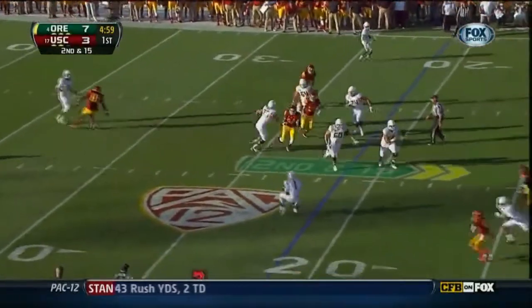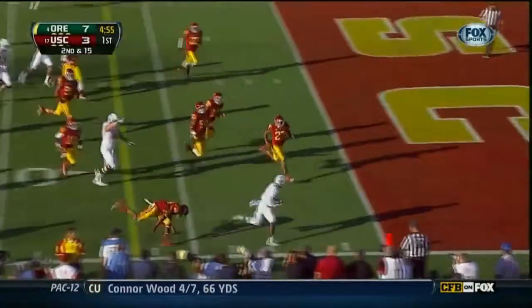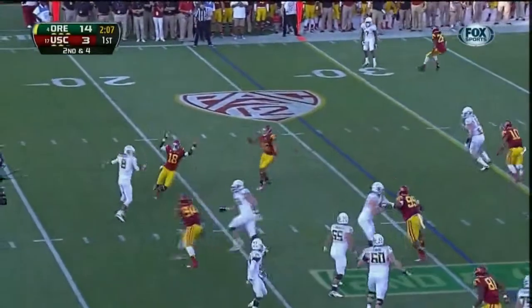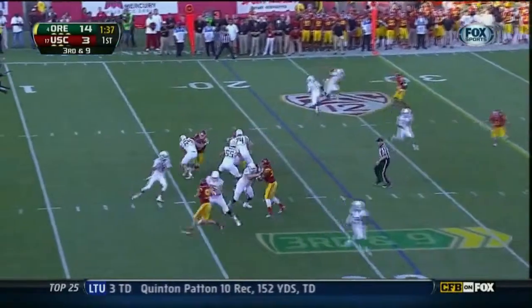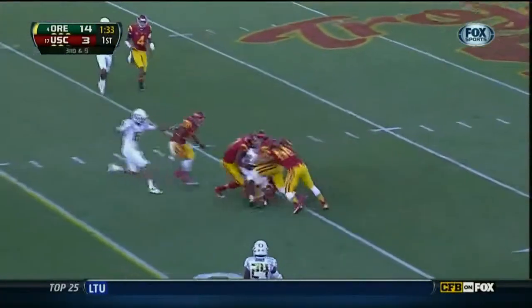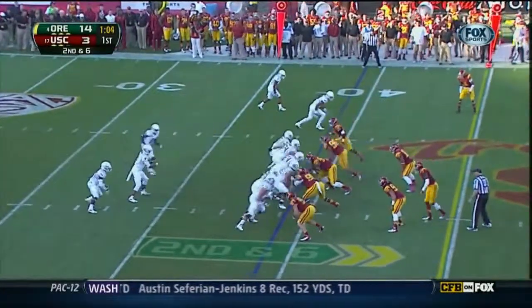Second and 15 and they dump it off to Huff — Josh Huff. Touchdown! He's going to be held. Mariota in trouble and they sack him — second sack. Third down and nine, Mariota steps into his throw and has a first down. Josh Huff — stoutly built, can be a game-breaker.